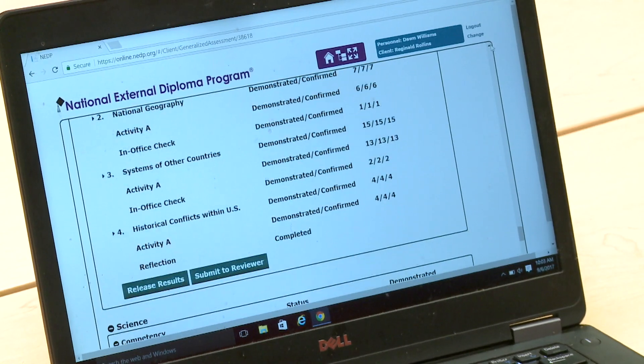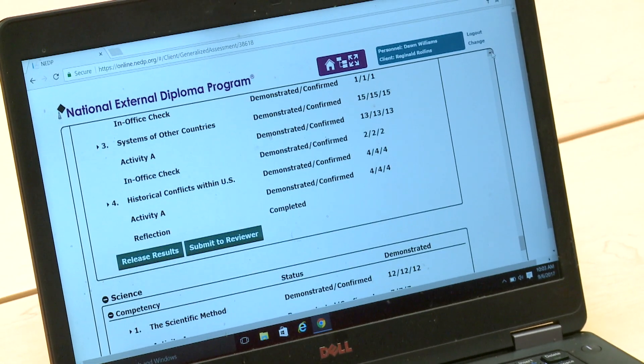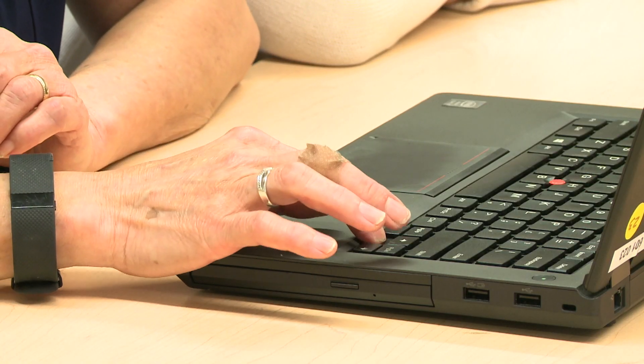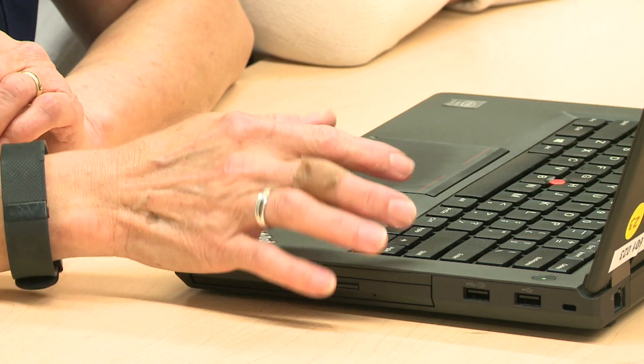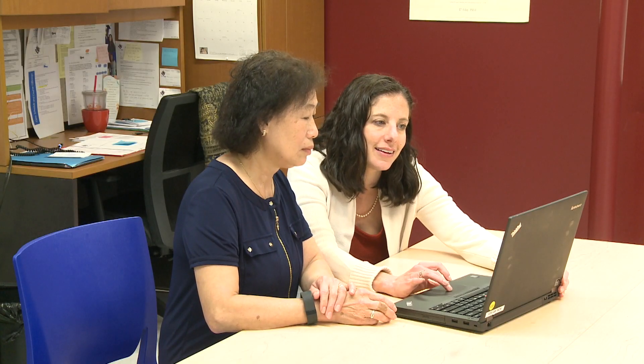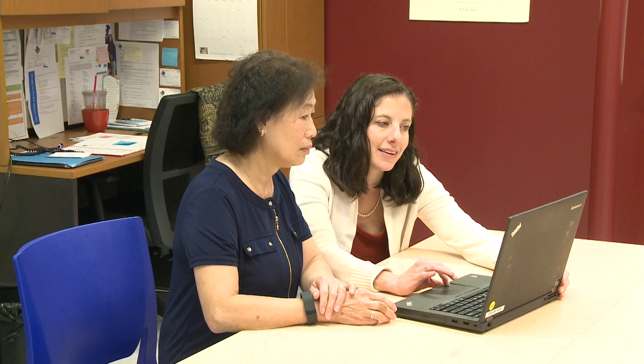The fact that it's a computer-based program means there's research involved and the client has to give oral presentations. There are more hands-on and kinesthetic components. The technology that learners learn in NEDP gives them the opportunity to leave with the confidence that they have the foundational skills to be successful. It really involves sticking with something, so there are those side benefits apart from the academic content that lead to success in careers and in college.